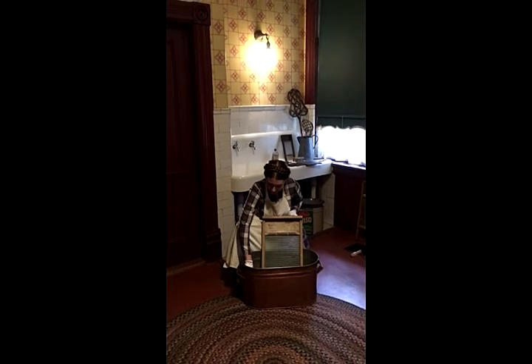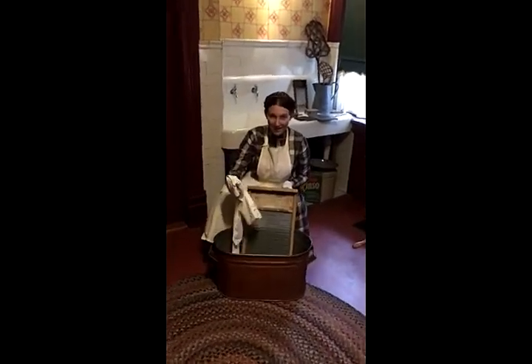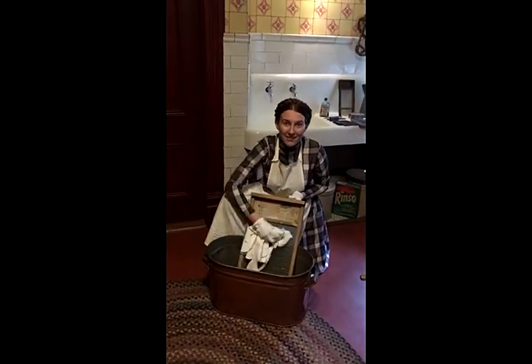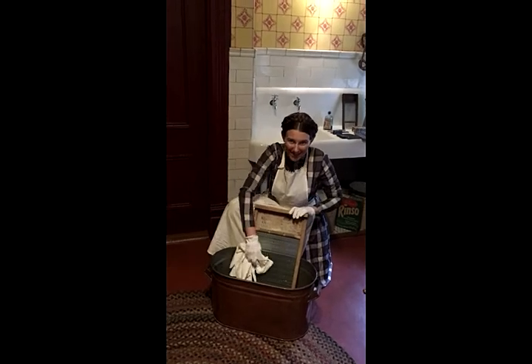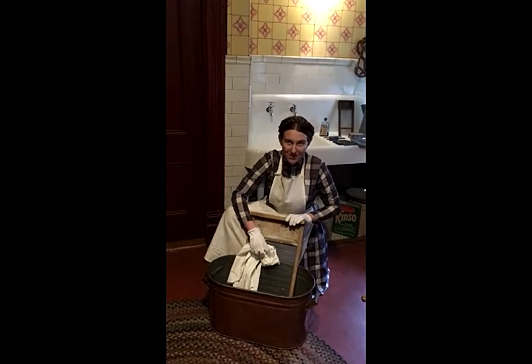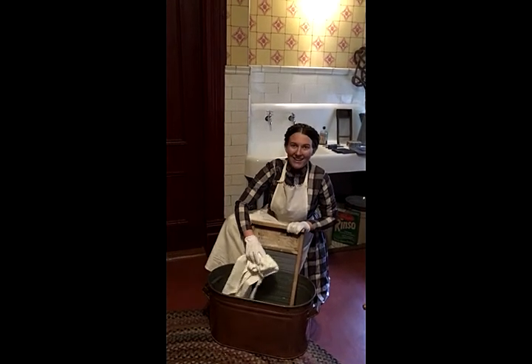Once I've got the bin nice and sudsy with the soap rattler and washboard, I'm going to take the laundry one piece at a time and rub it against the washboard until it's nice and foamy and all the dirt is coming off. This was really labor intensive and quite tiring, and would have taken a large portion of your day — especially if you had a big family like the Rhodys and had a lot of laundry.